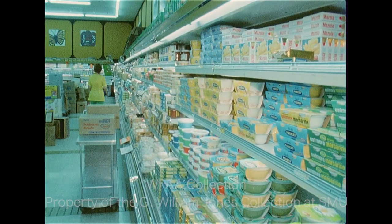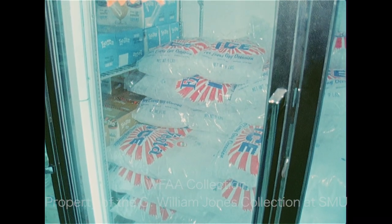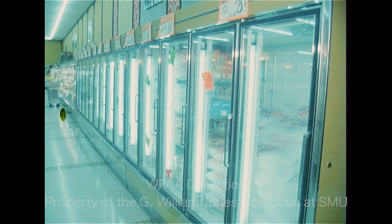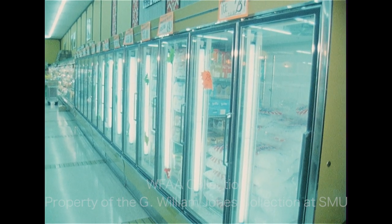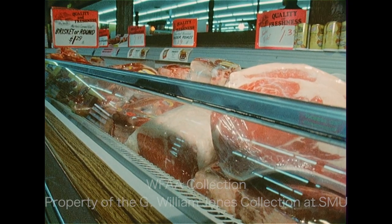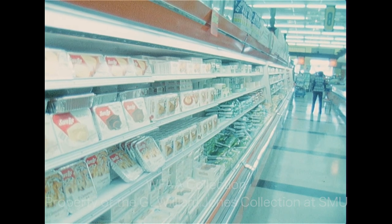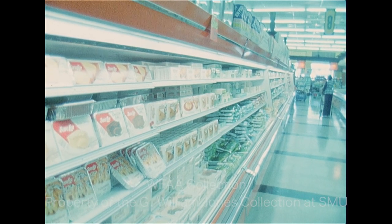Most of that electricity goes to keep things cold or frozen, and grocery stores are mounting a steady effort to do that more efficiently. Increasingly, freezers have glass doors to keep cold in. Refrigerated cases have glass lips to keep the cold from spilling out, and stockers are instructed not to stack food above a certain height to avoid leakage.